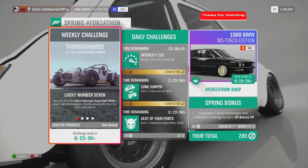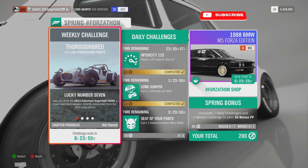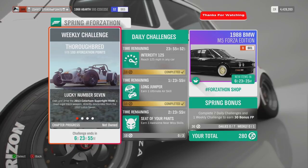Spring is here and with it comes another Forzathon. This weekly spring Forzathon is called Thoroughbred and you have the opportunity of winning 100 Forzathon points.